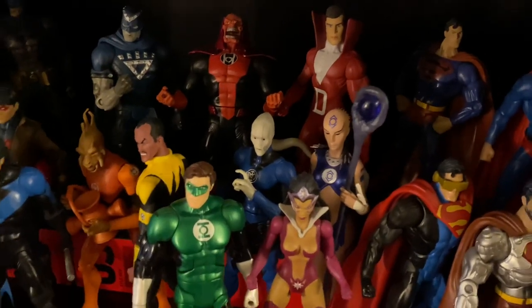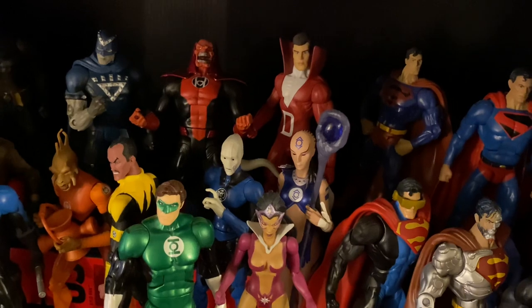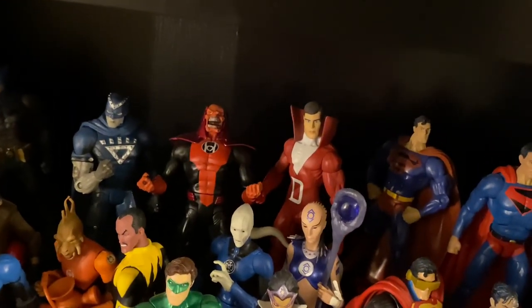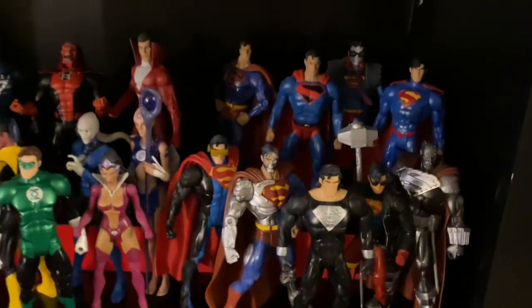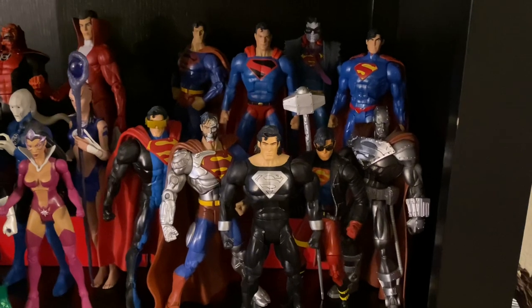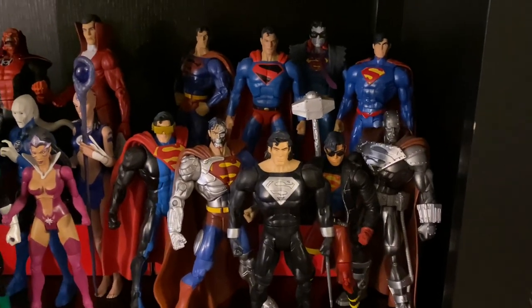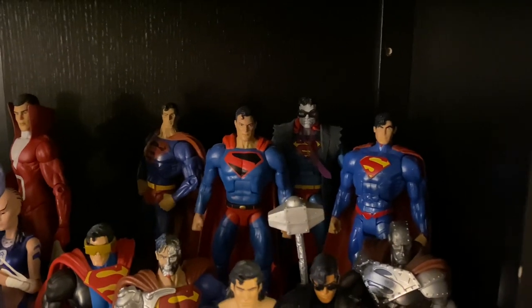Mattel never did an Indigo 1 character, so that's a DC Direct figure. And then there's a Brightest Day Deadman, which is also a DC Direct. Here we've got some Superman — Reign of the Supermen, a very popular 90s story that's still popular to this day — and other variations of Mattel's Superman characters.